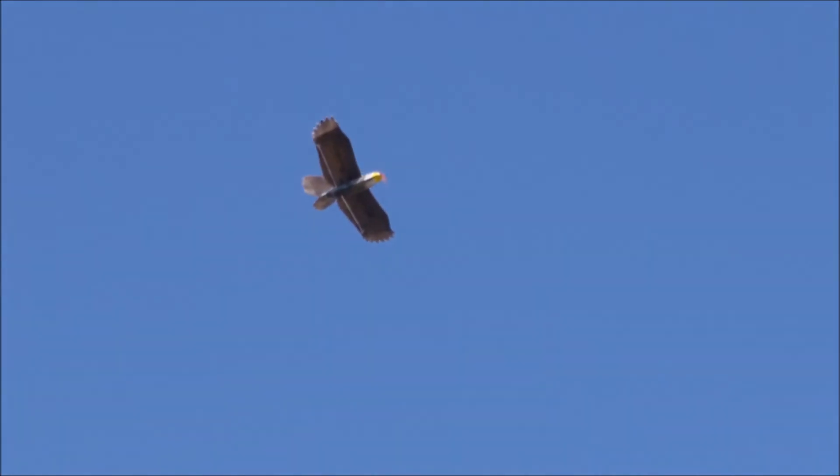God, look at it. Magic. It's really pretty pleasant.